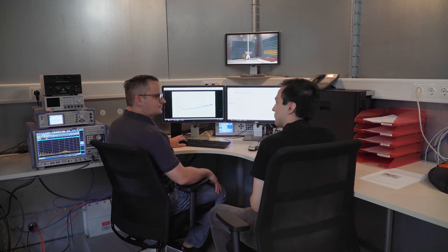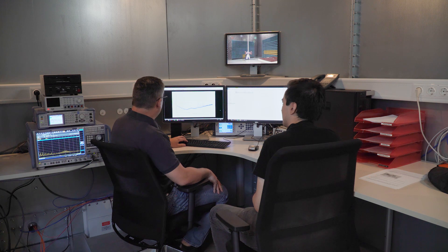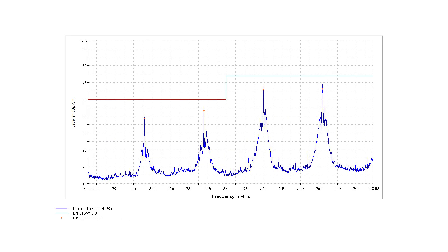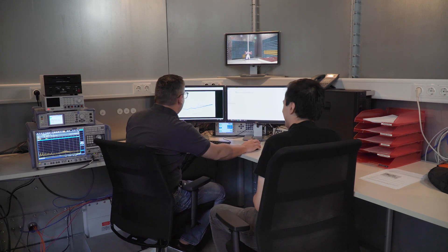Now we have fixed the ground plane. How do the results look like now? It looks good — we are below the limit by about 10dB in the pre-measurement. The pre-measurement was only at antenna height one meter and EUT orientation at zero degrees. So I think we can start now with the full compliant measurement. Yes, let's do it.